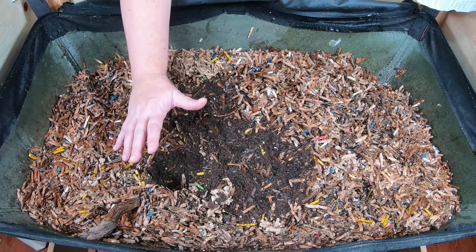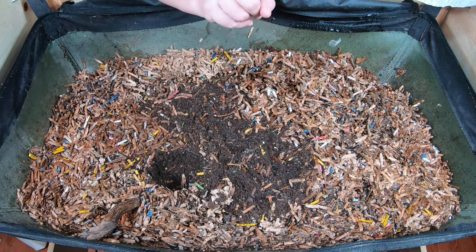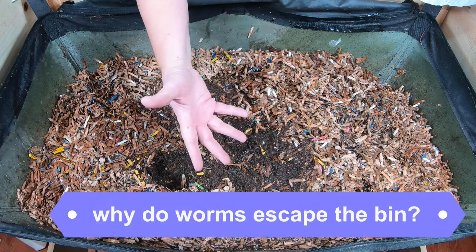Hey guys, it's Anne. Welcome to my home worm farming channel. If you are looking for a friendly, supportive vermicomposting community, you are in the right place. Today we're going to look at and talk about worm escapes — why they do it and how you can maybe prevent it.